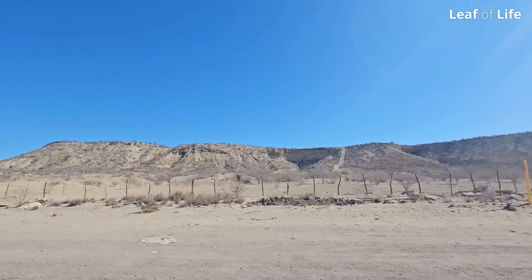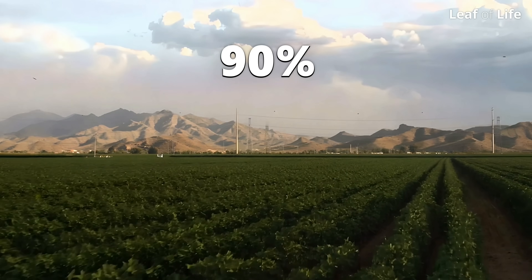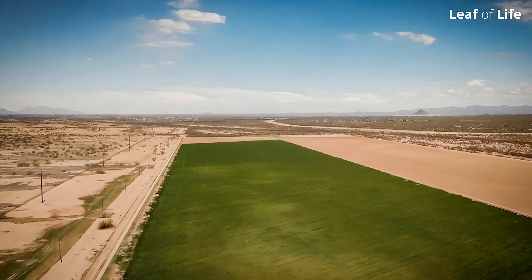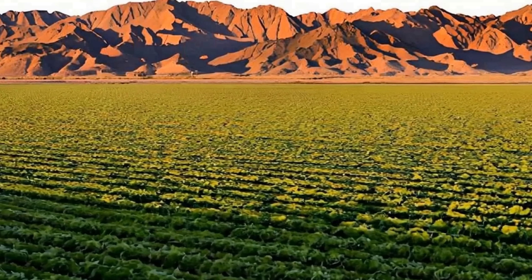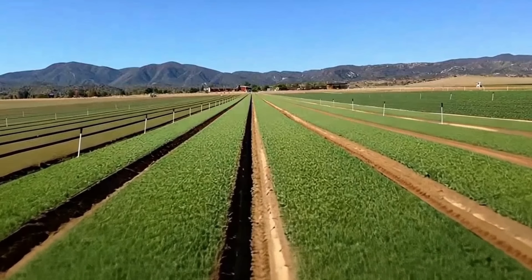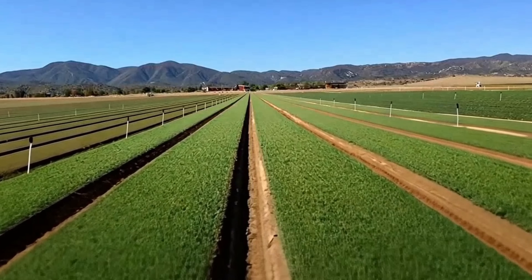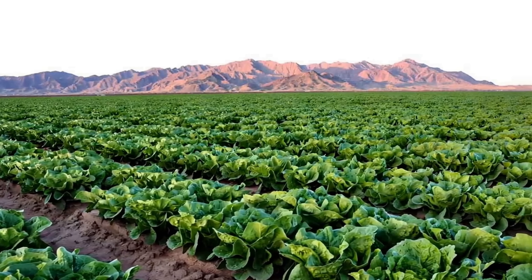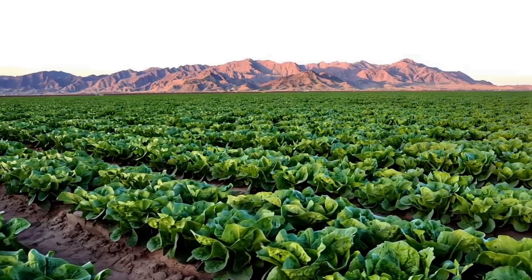It was surprising to learn that 90% of winter vegetables for the U.S. are actually grown in the Sonoran Desert. It blows my mind that the vast majority of romaine lettuce consumed in the U.S. is grown right here, since it's a vegetable that doesn't provide a lot of calories or nutrition, and furthermore doesn't tolerate heat well — yet it is growing in one of the hottest and driest places on the planet.